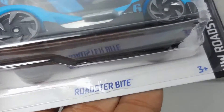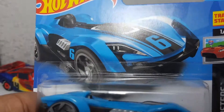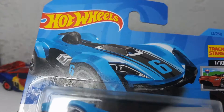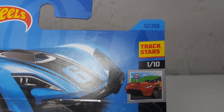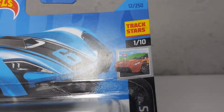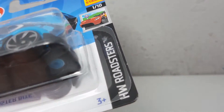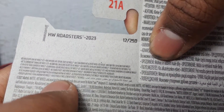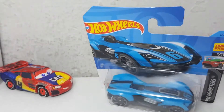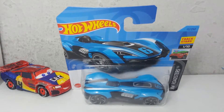Looking at the packaging details: the bottom says Roadster Bite, there's the vehicle inside with artwork, a 2022/2023 design, and the Hot Wheels logo in the top left corner. He's the 12th car out of 250 from 2023, he's a track star, and he's the first car from the HW Roadster series. The back says HW Roadsters 2023.